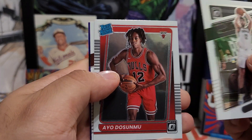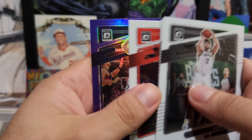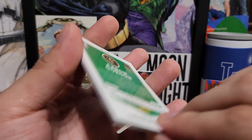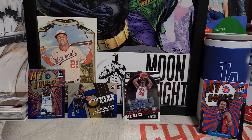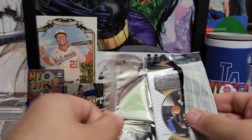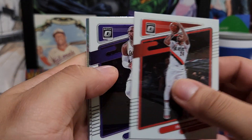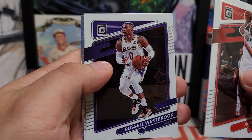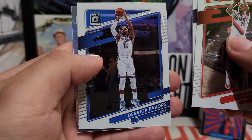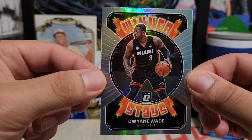Joe Harris, Ayu — pretty good rookie — Nate Hicks, and a purple parallel of Eric Gordon. Down to the last pack — Norman Powell, Russell Westbrook, my guy on the Lakers, always believe in him even though he struggles. Derek Favors, and the last one is a Winner Stays insert of Dwyane Wade — and this is a prism, as you can see the reflection on there.